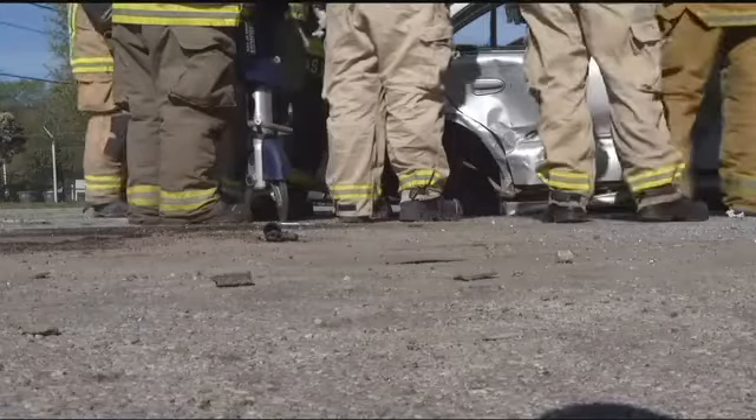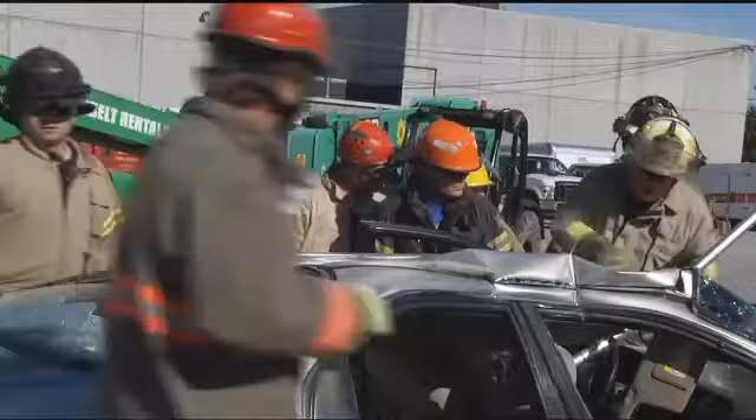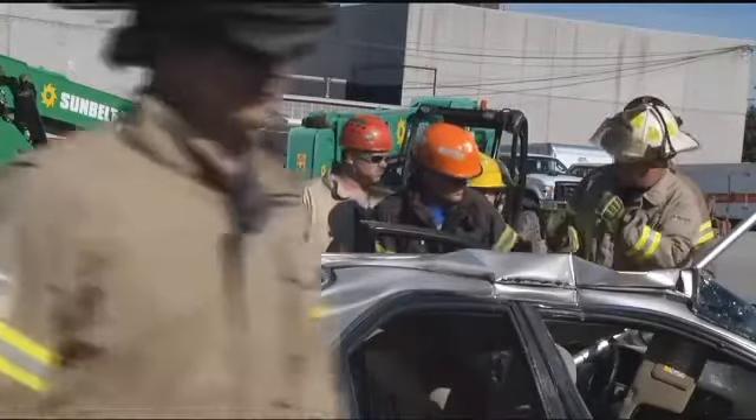According to Isles, highway extrications are usually fatal. You may think it's a simple accident and then get there and it's a little bit more advanced than what you think. He says it's why this training is helpful, preparing firefighters for the hard work ahead.